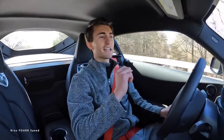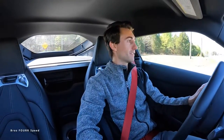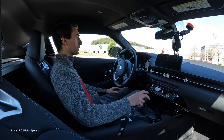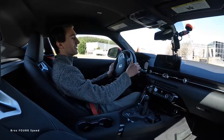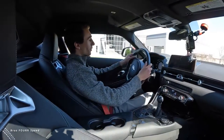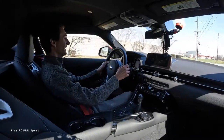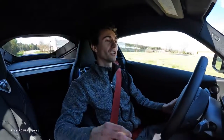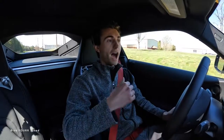Now, what are the benefits of a manual? One of the biggest benefits, especially these days, is the theft deterrent. Most people cannot drive a manual transmission, especially the younger generation. If you own a manual transmission, there is a good chance nobody is going to steal your car because nobody knows how to drive it. Another huge benefit — it is so rewarding.